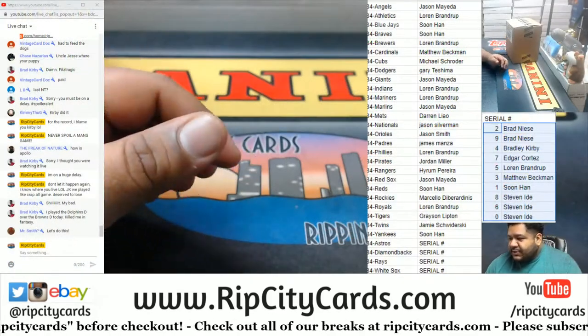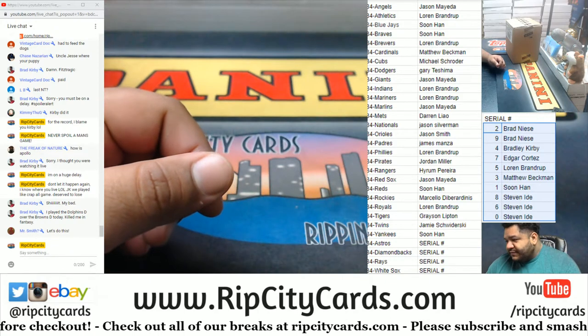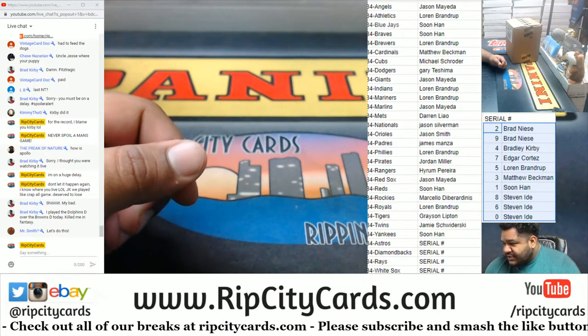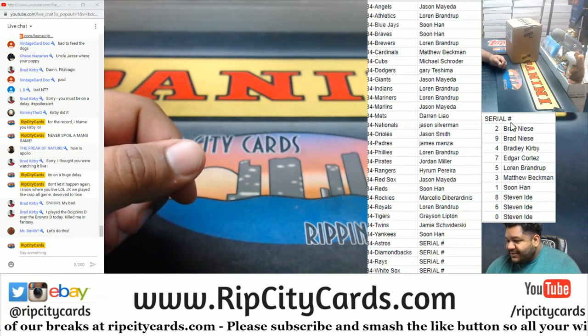Now we did have some serial number teams, which will have the serial number right next to it: Astros, D-backs, Rays, White Sox. And then we have the table here right above my head with the actual serial number spots.